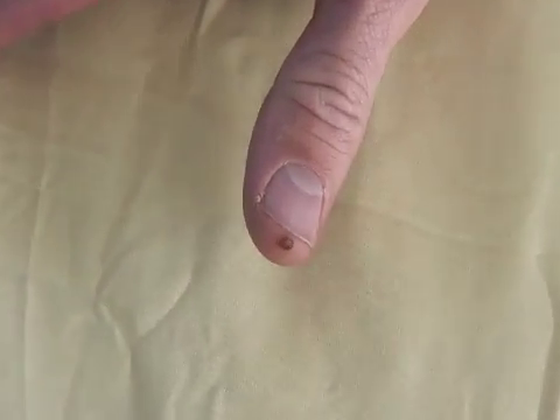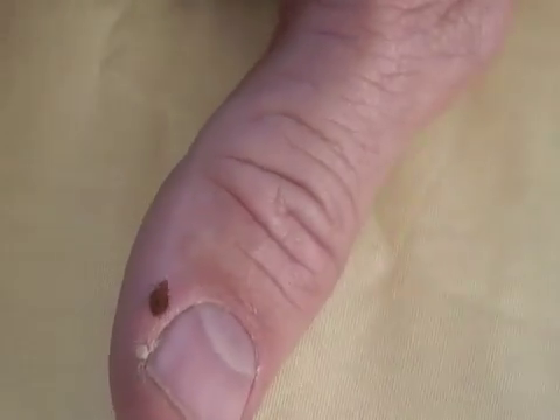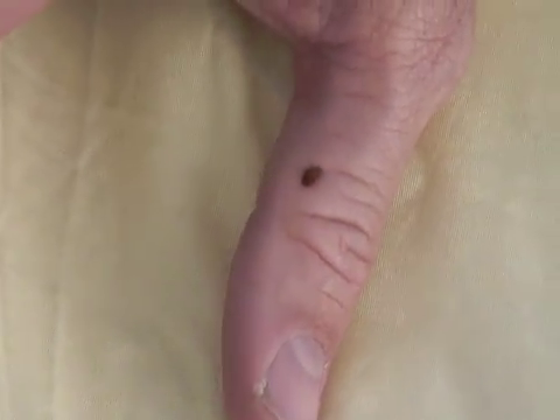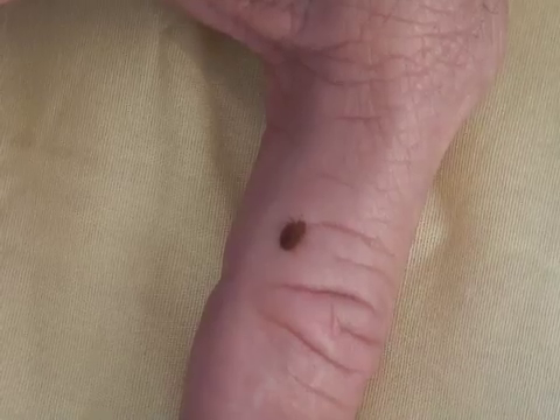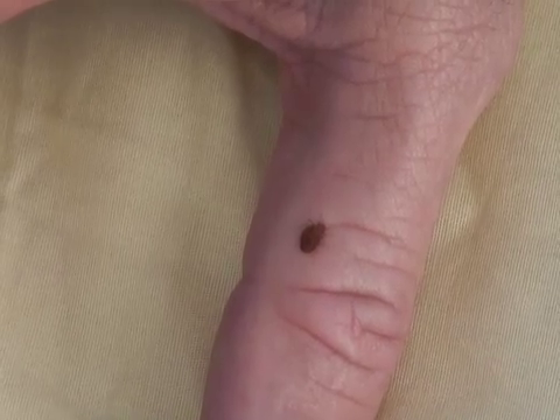Bed bugs are like little vampires that come out in the wee hours of the morning and suck your blood, then retreat to cracks and crevices around your bed and come out again and bite you. They're very resilient insects. From one blood meal, the adults can live for over a year.